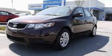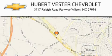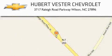Call and arrange your test drive today. Hubert Vester Chevrolet is located at 3717 Raleigh Road Parkway in Wilson. Our goal is to exceed all of your expectations to ensure that you'll return for future visits.